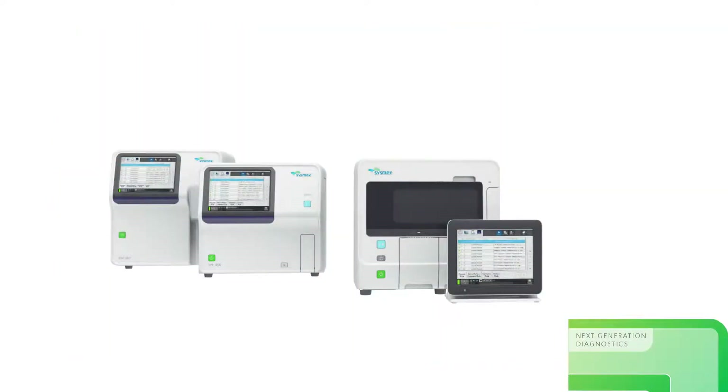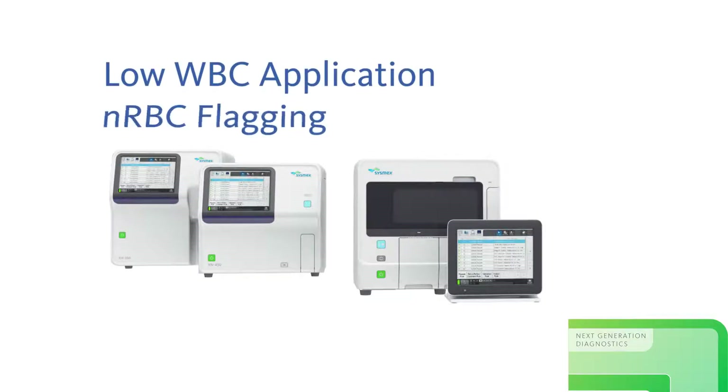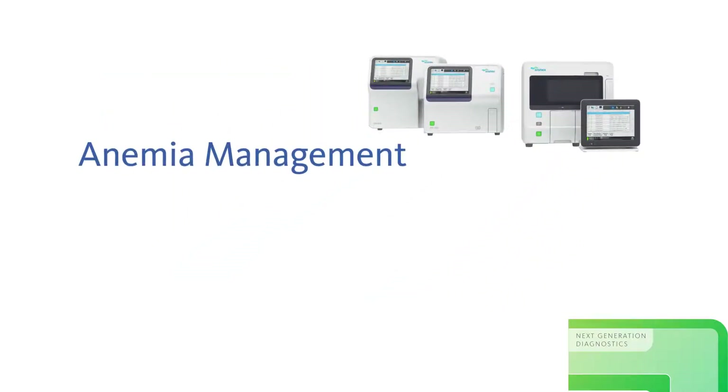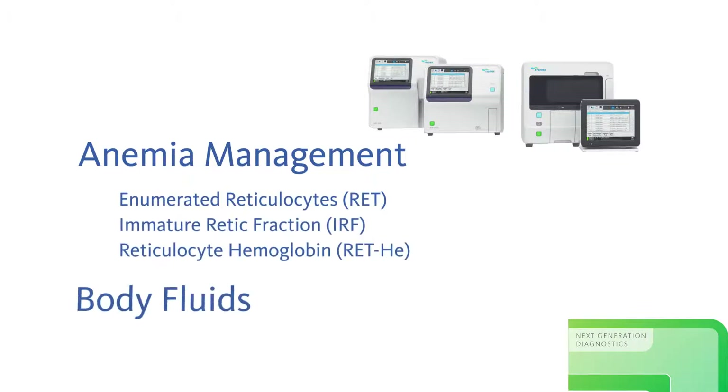Other reportable parameters that add greater clinical value include a low WBC application and enhanced NRBC flagging, and options for anemia management and body fluid counts.